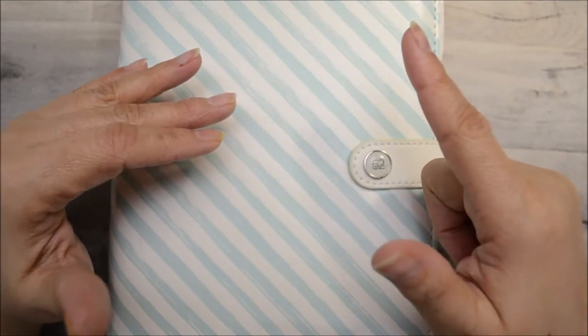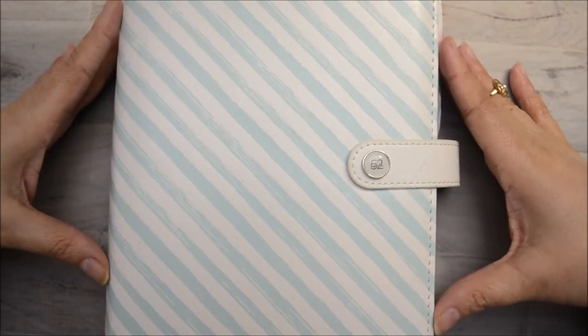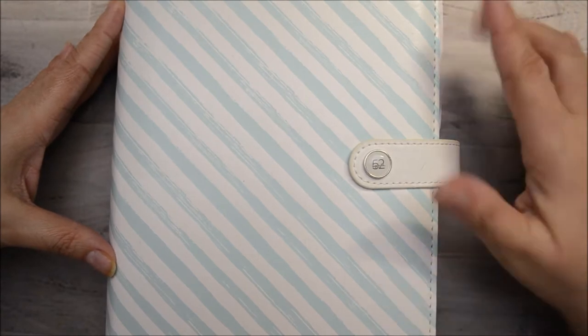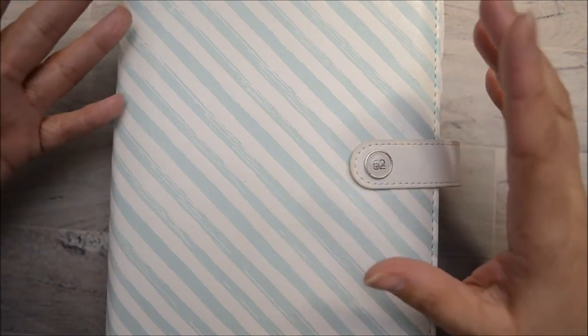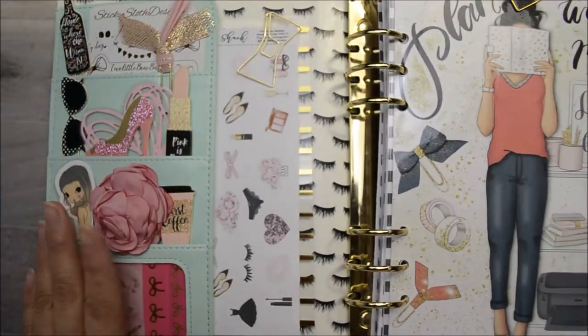Anyway, this is my Agenda 52 planner that I purchased last year from Hobby Lobby. This was only seven dollars and of course I snagged it. So this is how it looks opened — I've got a bunch of stuff here.